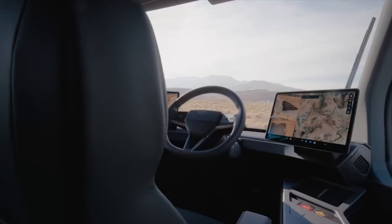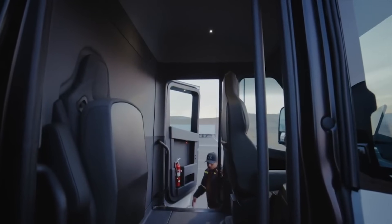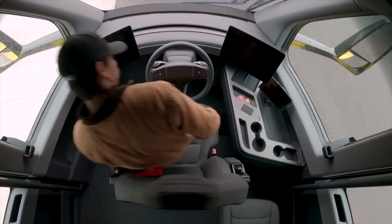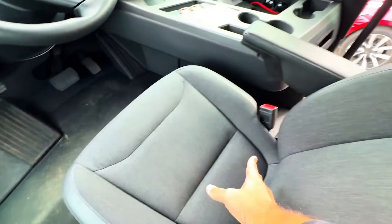As you step into the Tesla semi-truck, the first thing you'll notice is the sheer amount of space. It's designed with the driver in mind, ensuring maximum comfort and convenience. The driver's seat is adjustable with lumbar support and cushioning that feels like you're sitting on a cloud.